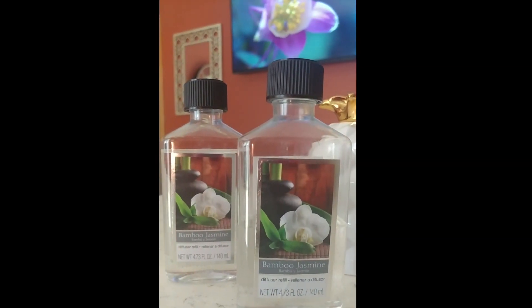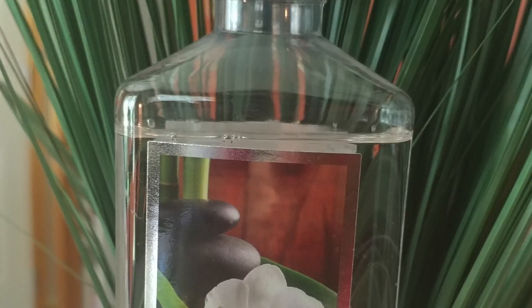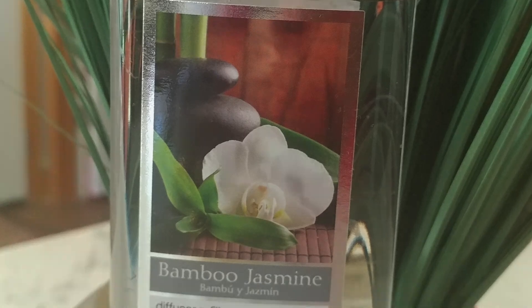I'm adding a little bit of water here. You guys know that I love bamboo jasmine if you follow me on Instagram — it is such a light, airy, and relaxing scent. You can get this at Walmart for $4.